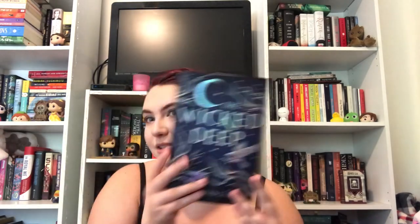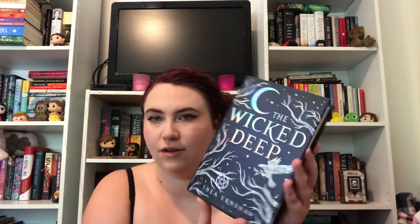For Defense Against the Dark Arts, to get an Acceptable you have to read the last book in a series, and I'm reading Always and Forever Lara Jean. To get Exceeds Expectations, you have to read a foiled book — that is The Wicked Deep by Shea Earnshaw. Look at that foiling — this book is literally gorgeous, and it's on Book Outlet if you want it cheap. It's about witches, so I'm really excited; I'm getting in the mood for fall and need some witch books. For Outstanding, you have to read a book with the word 'dark' in the title, and I chose And I Darken by Kiersten White.